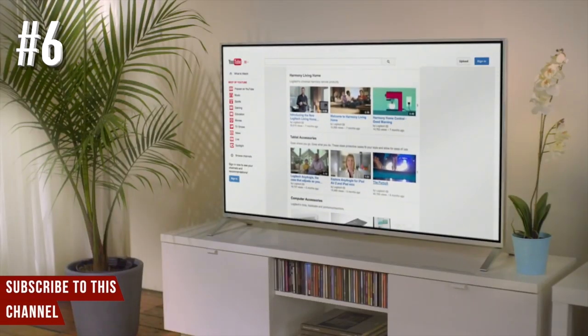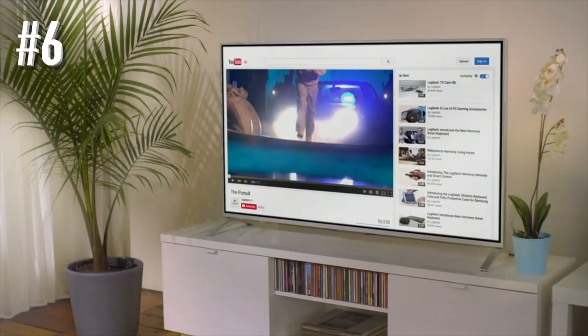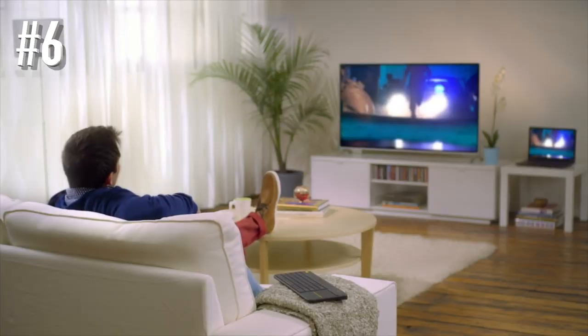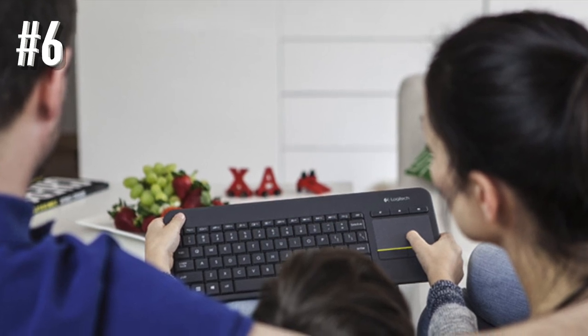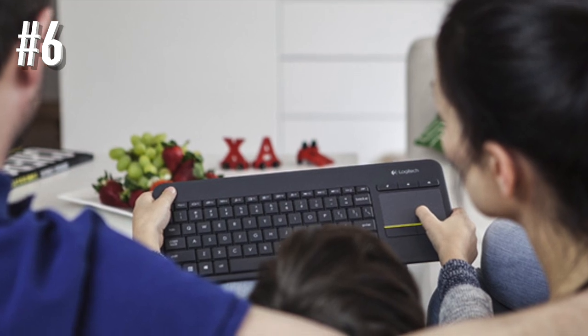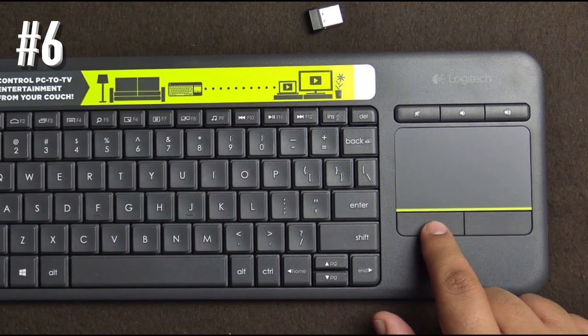Though this wireless keyboard doesn't come with a rechargeable battery, its battery life is long enough for quiet but efficient work. The Logitech K400 Plus provides 18 months of wireless performance. Its compatibility level is another virtue — this keyboard supports Windows, Android, and Chrome OS.